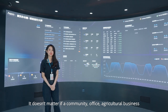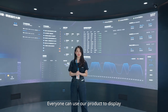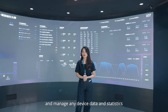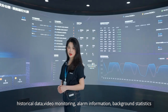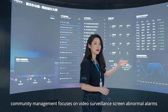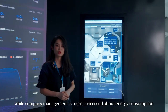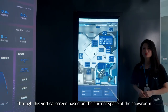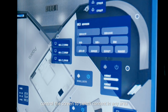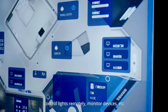It doesn't matter if a community, office, agricultural business, or school campus is using this — everyone can use our product to display and manage any device data and statistics, historical data, video monitoring, alarm information, and background statistics. For example, community management focuses on video surveillance and abnormal alarms, while company management is more concerned about energy consumption. The SCADA screen can also be adapted to different terminals. Through this vertical screen, based on the current space of the showroom, you can control the screen to switch content in any area, control lights remotely, monitor devices, etc. O&M staff can manage and control the showroom equipment.